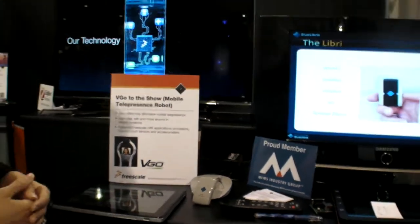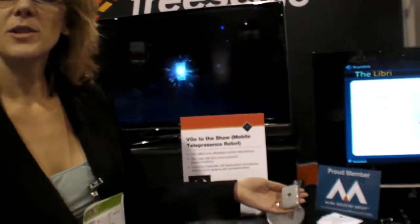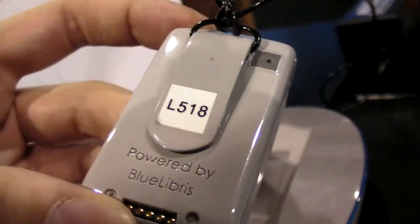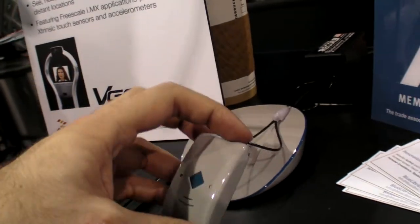Here at CS2712, we're showing a device called the Libre from Blue Libris. It has the MMA9550 extrinsic sensing solution, the MAG3110 3-axis magnetometer, and the MPL3115A pressure sensor. All of these sensor data are fused together to accomplish many different things for activity monitoring.